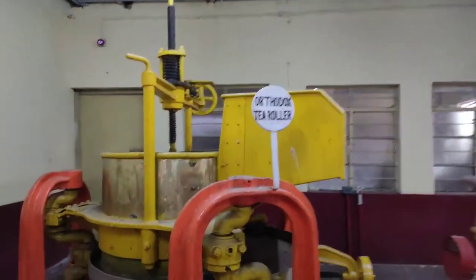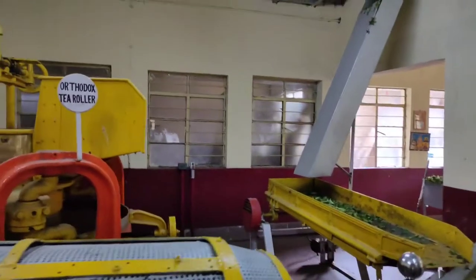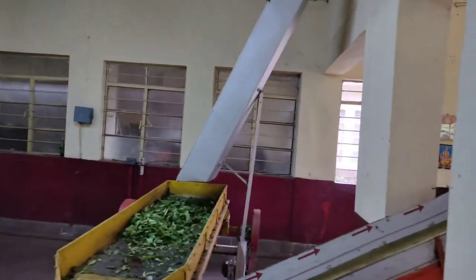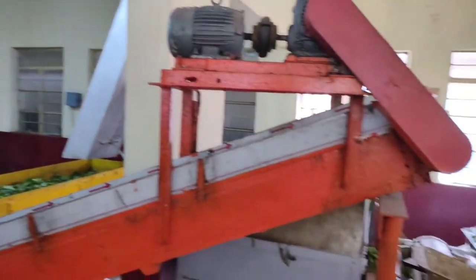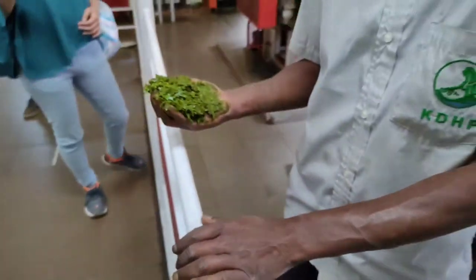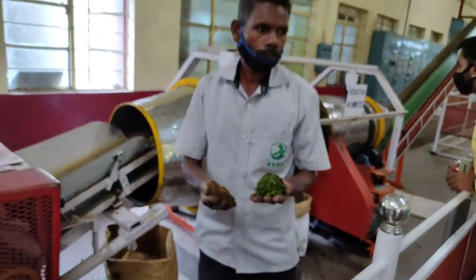Now we are at the next stage of tea processing which starts with the Orthodox tea roller. This is the tea roller — the second process starts from here. With us is Mr. Shager from Ripple Tea Museum, who will explain how the different kinds of teas are made — regular tea, green tea, white tea, and black tea. We are discussing in the local language so you may not understand much, but he is explaining what the different kinds of teas are.